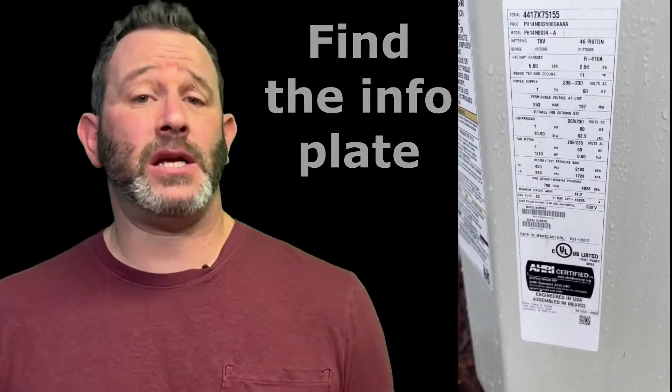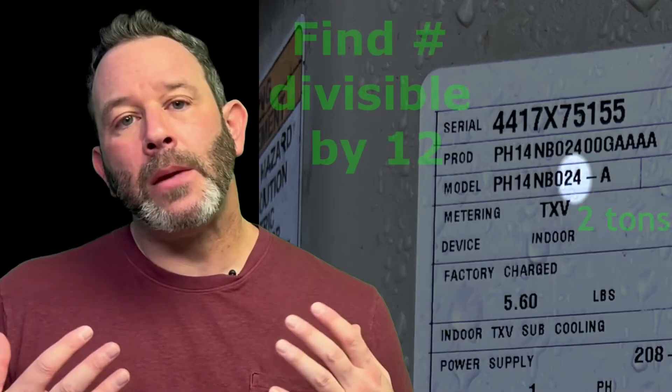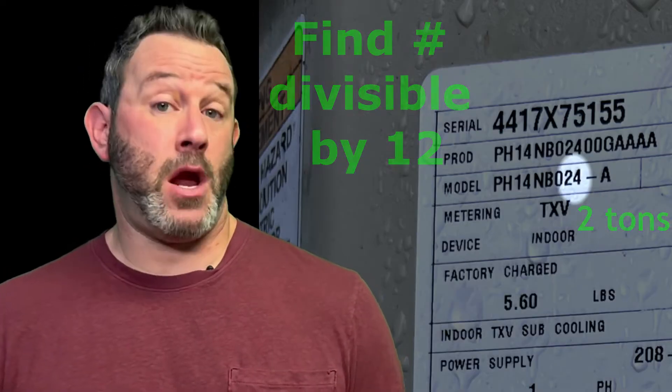The second problem I see is an oversized air conditioner. Bigger's not always better. If your air conditioner short cycles, meaning that it quickly turns on and off, then it's not going to be able to pull the humidity out of the air properly.